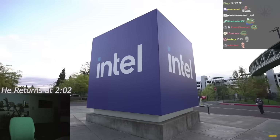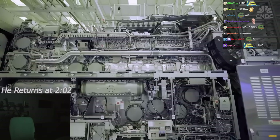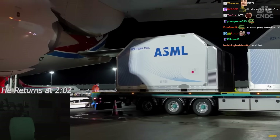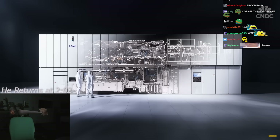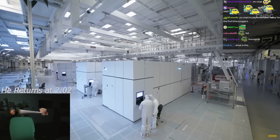The first High-NA machine was installed in the U.S. at Intel's Oregon Chip Fabrication Plant last year. Only five have ever been shipped. The machine is so big you can't ship them at once, so they're broken into parts. Now they're being ramped up to make millions of chips on the factory floors of the few companies that can afford them.